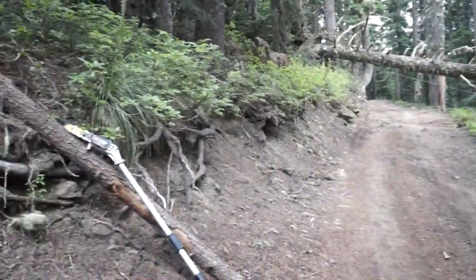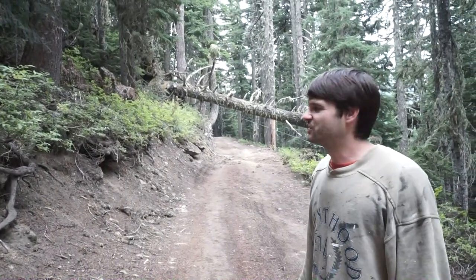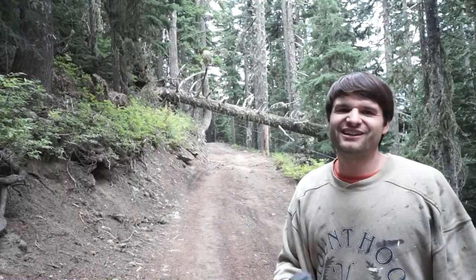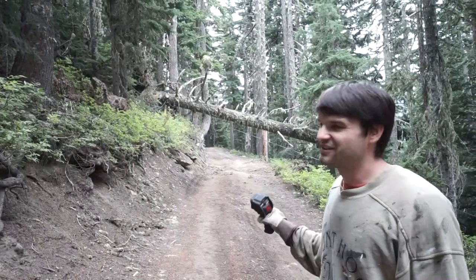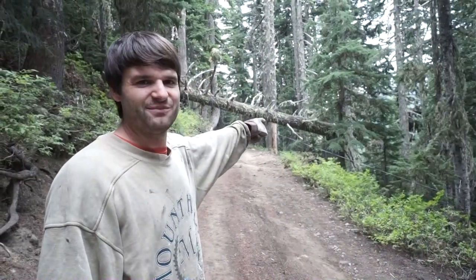We're using our tiny pole saw, which is a 10-inch bar, to cut through this massive at least three-foot diameter tree. We couldn't cut through all the way on one side obviously, so we cut all the way around and just got through enough that we heard it snap. It's somewhat loose but obviously it's gonna take a lot of force to get it out of there. You can see it's still attached at the base.